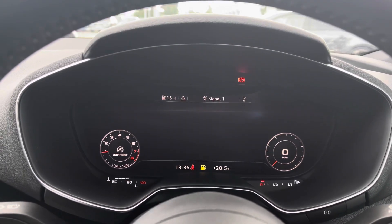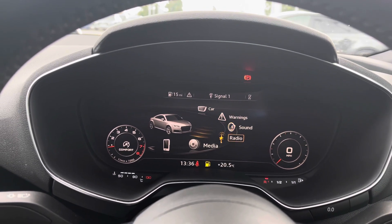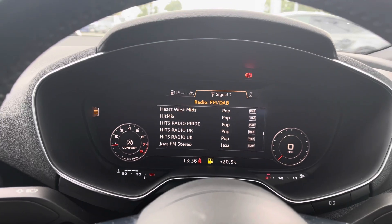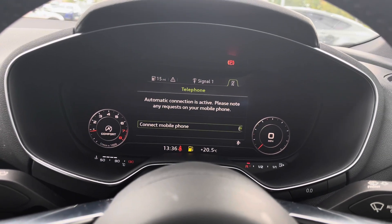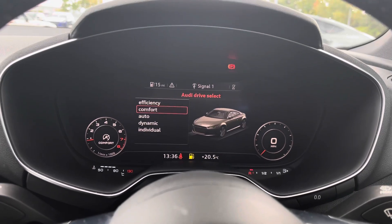We can also switch between different media devices such as radio or the different media connections via USB. We have Bluetooth telephone connectivity, and this vehicle also features the Audi drive select system.